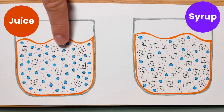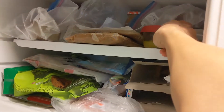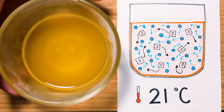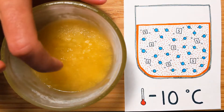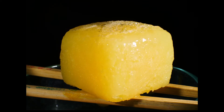Syrup and juice are both solutions of sugar dissolved in water, but syrup is a lot more concentrated. To turn my juice into syrup, I could add more sugar, but that feels like cheating. Instead, I'm going to use my freezer to remove some of the water. My solution is liquid at room temperature — the sugar and water particles are free to move around. As the temperature gets colder, the particles lose energy and slow down until eventually the juice freezes into a solid.